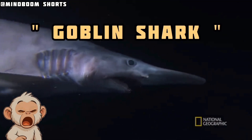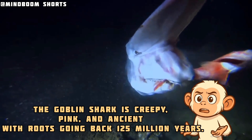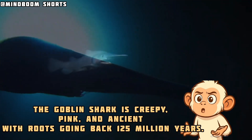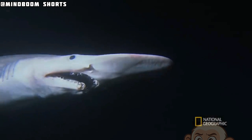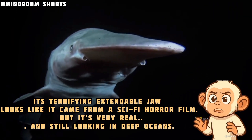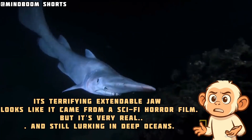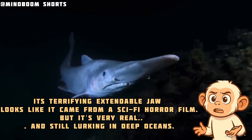The goblin shark. The goblin shark is creepy, pink, and ancient, with roots going back 125 million years. It has a terrifying, extendable jaw that looks like it came from a sci-fi horror film. But it's very real, and still lurking in the deep oceans.